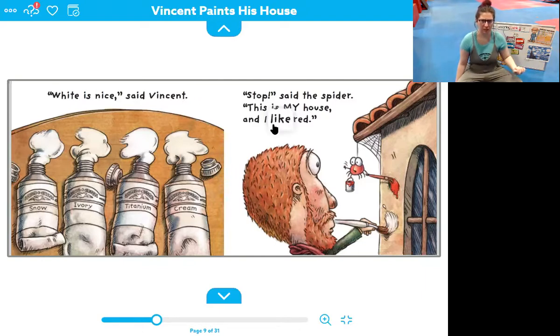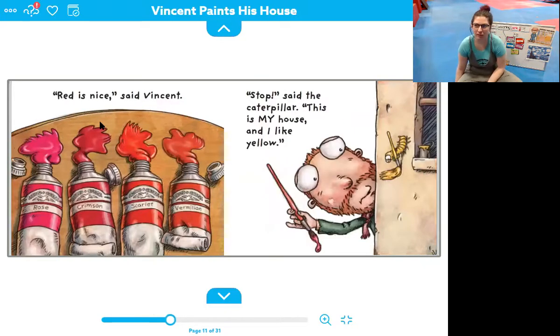Stop, said the spider. This is my house and I like red. Oh, spider wants him to paint it red, not white. Red is nice, said Vincent. He has rose red, crimson red, scarlet red, and vermilion red. Do those reds look similar or different? These ones are kind of different — you have a pink red, a dark red, a bright red, and an orangey red. Uh oh, stop, said the caterpillar. This is my house and I like yellow. Yellow is nice, said Vincent. He has canary yellow, amber yellow, lemon yellow, and ochre yellow.